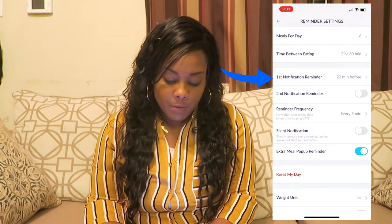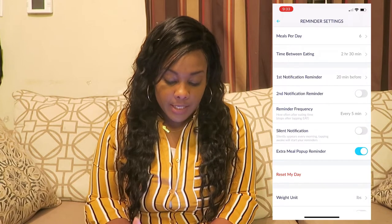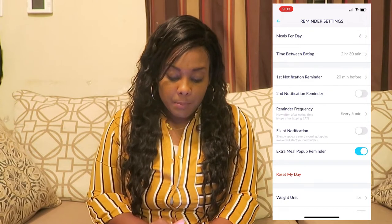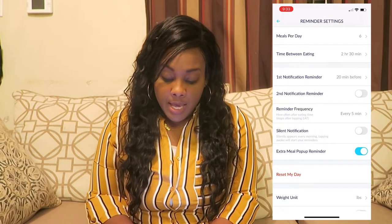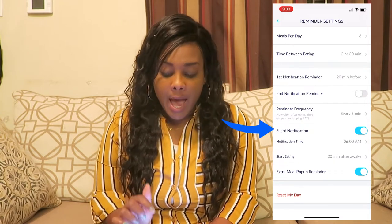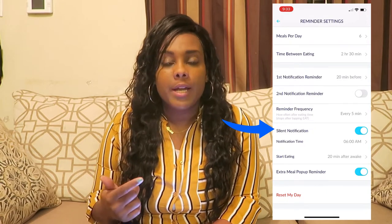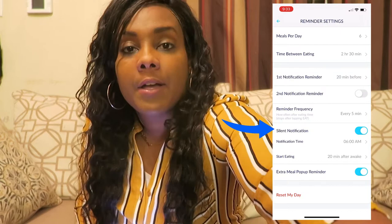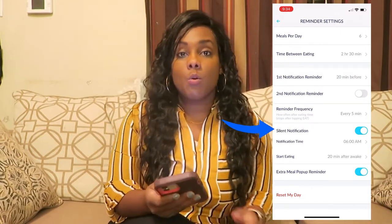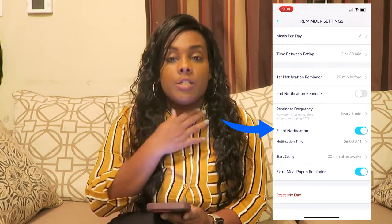You can also do a second reminder, though I don't really use that. There's also a reminder frequency — how many times you want it to keep reminding you. At the bottom, you'll also see silent notification. I'll use that sometimes if I know I'm going to be in meetings all day, because I don't want it going off unexpectedly. A lot of times I'll have my AirPods in, so if it goes off and it's not on silent, it'll go off in my AirPods. You kind of want to set it according to what you want to do.